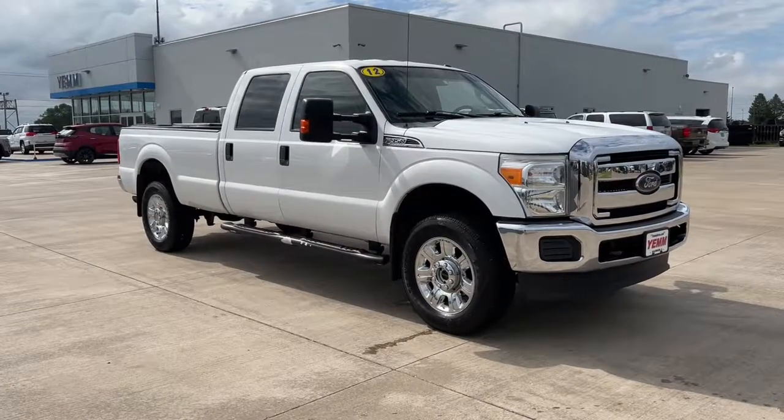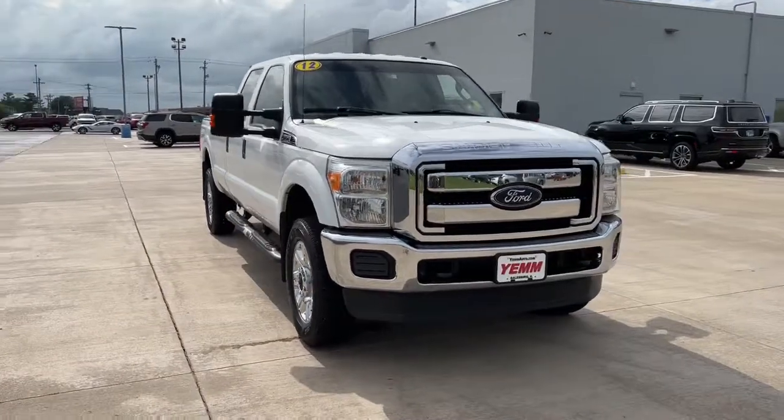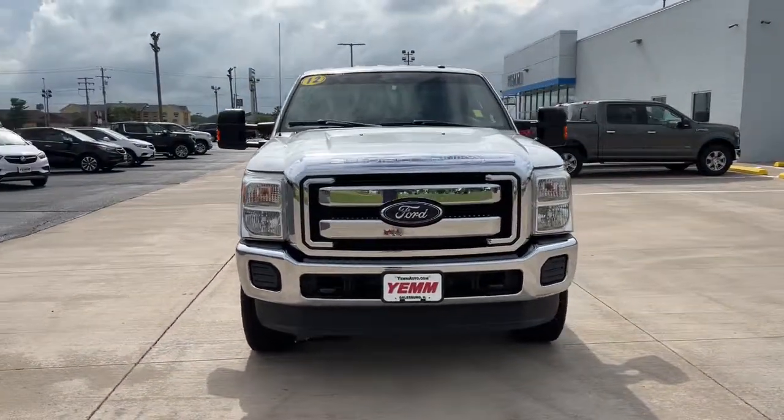Picture yourself in the 2012 Ford Super Duty. With less than 90,000 miles on the odometer, this vehicle provides excellent value.